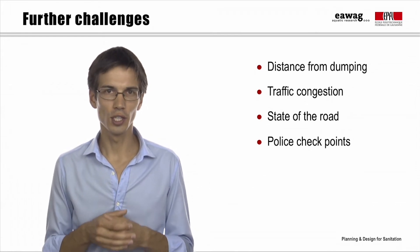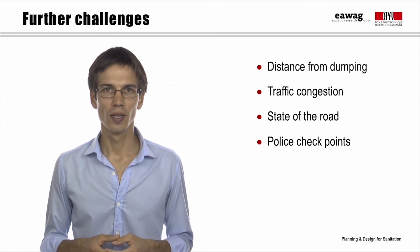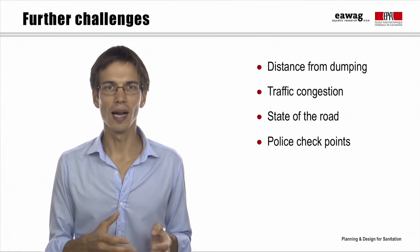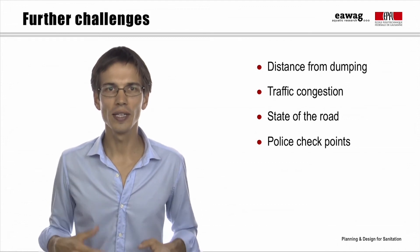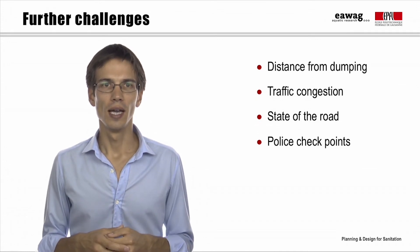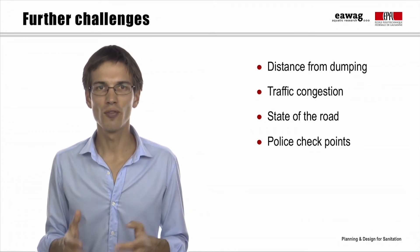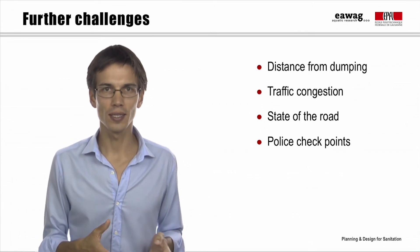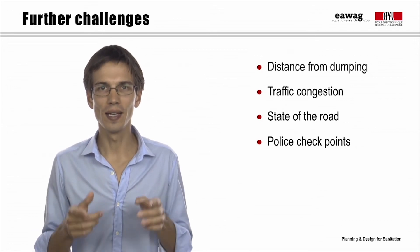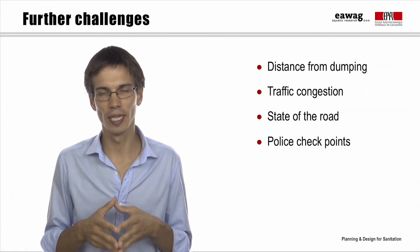In both cases, proper disposal of the sludge is a challenge. Distance has a cost, but not only — traffic jams, police checkpoints, and bad state of the road may add to the cost and turn into hindrances for sludge conveyance to treatment plants. Emptying service providers aim to reduce distance and time for each trip, save fuel, protect their truck, and minimize problems with the population. All these aspects need to be taken into account when selecting options and designing a fecal sludge management scheme.